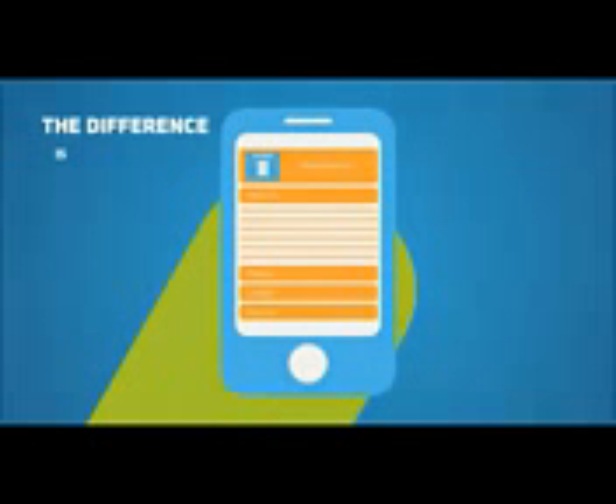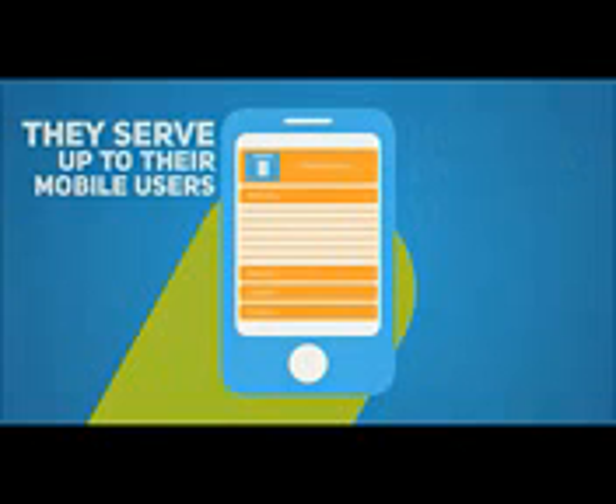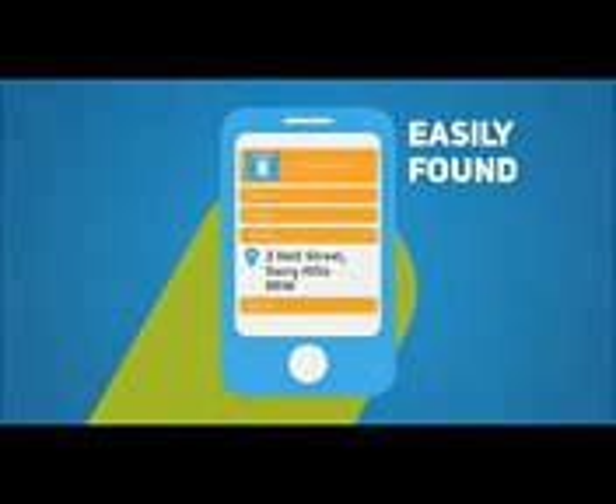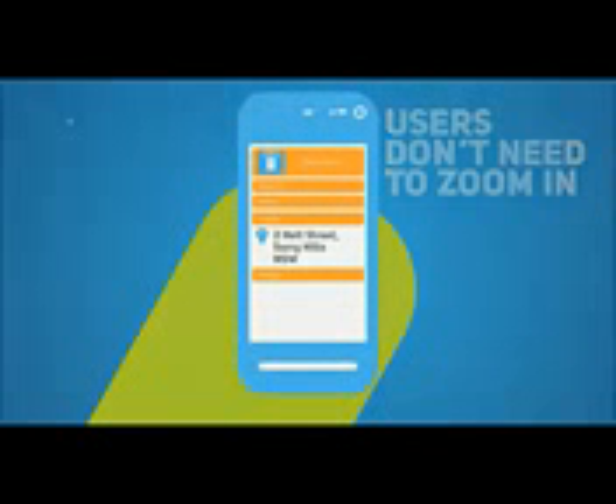Now let's look at another website and see how they handle their mobile visitors. The difference is huge, right? This site has a mobile optimized version served up to their mobile users. All the information is easily accessible. Right from the home screen, customers can call you with just the click of a button. Important details such as directions and opening hours are all easily found. The whole site is designed to automatically resize to fit all the most popular smartphone devices so users don't need to zoom in or scroll around.